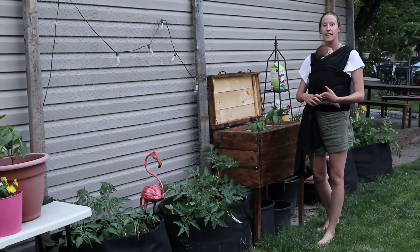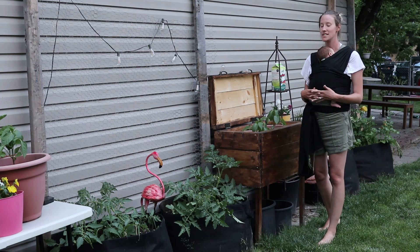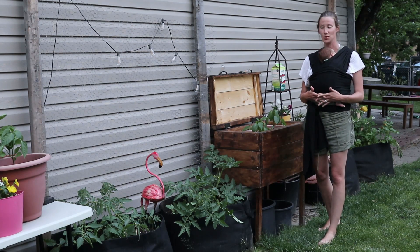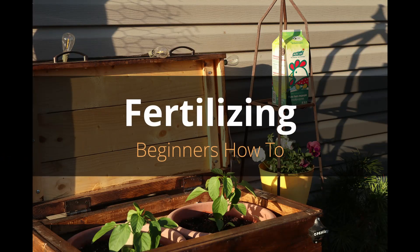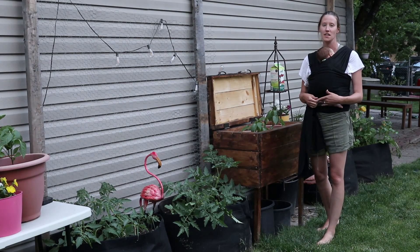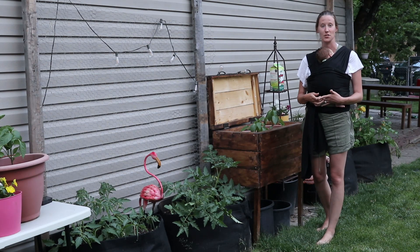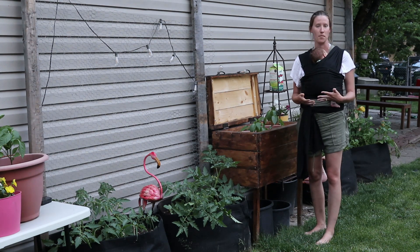We are about to get quite the rainstorm tonight, so they promise at least, and I wanted to get out here and fertilize my vegetables, which leads me to want to talk about fertilizer. It seems to be a very complicated topic, especially for beginner gardeners, and it leaves many people feeling very uncomfortable and unsure of where to start, what to do, and what they might be doing wrong.